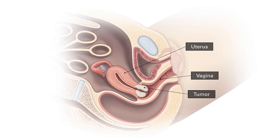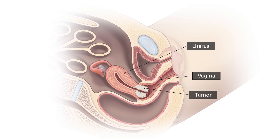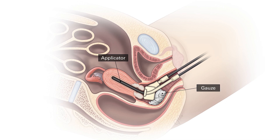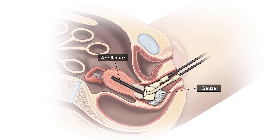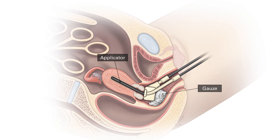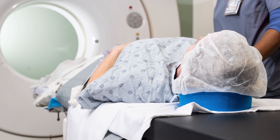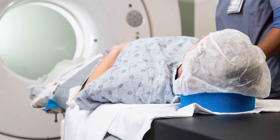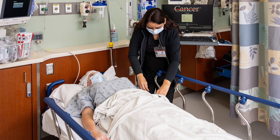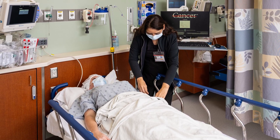While you are sleeping, the doctor will place the applicator inside your uterus and vagina, positioned adjacent to the tumor. The doctor may then place gauze inside the vagina to help secure the applicator. This process usually takes 30 to 90 minutes. The care team may take several types of images to check the position of the applicator while you are sleeping. When you wake up, you will go to the recovery unit.